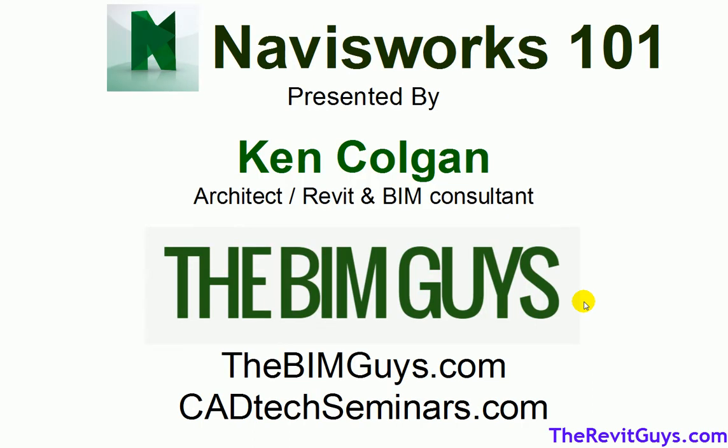This Navisworks presentation is done by myself, Ken Colgan. My background is I'm an architect. I'm also doing Revit and BIM consulting — that's pretty much what I do full time now. We do everything from Revit training to coordination of models, etc.